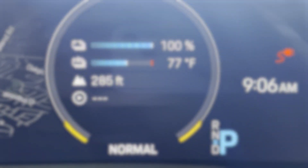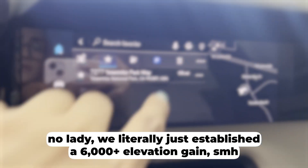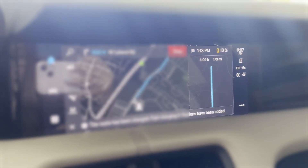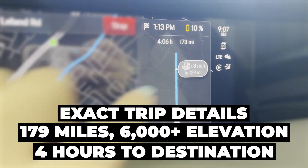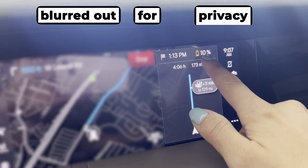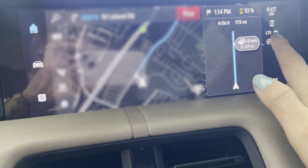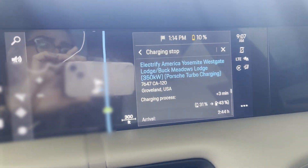Our current elevation is 285 feet with the battery at temperature. This is important because we're going to gain probably 3,000 feet. We tap the destination, it calculates, and it's asking us to stop at Electrify America in 129 miles for just three minutes. It says when we get to that station we'll have 10% battery. I'm very curious to see how accurate the system is, and whether it actually calculates elevation — apparently the PCM does.